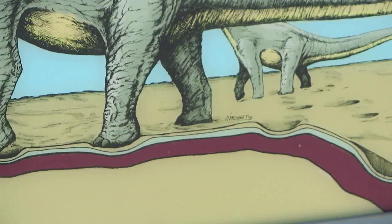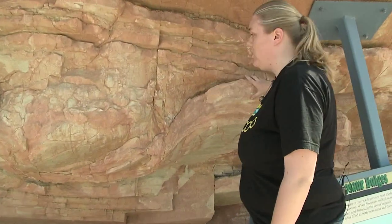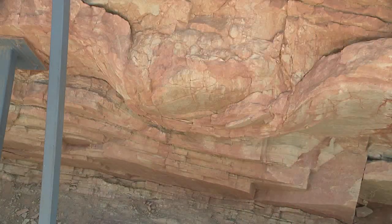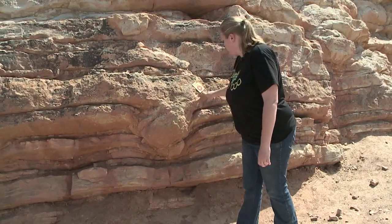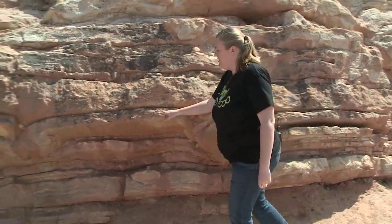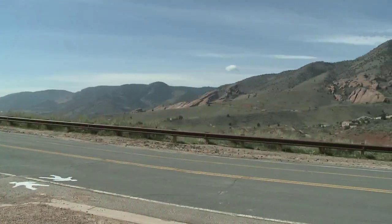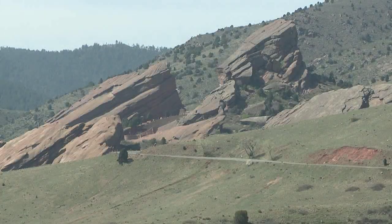You can see dinosaur footprints from the side — where it gets squished, goes down, and then comes back to normal. This squish is a dinosaur footprint, likely from a brontosaurus. Here's where he made a step, step, step. And across from this spot on Dinosaur Ridge is Red Rocks Amphitheater — those rocks are 300 million years old.